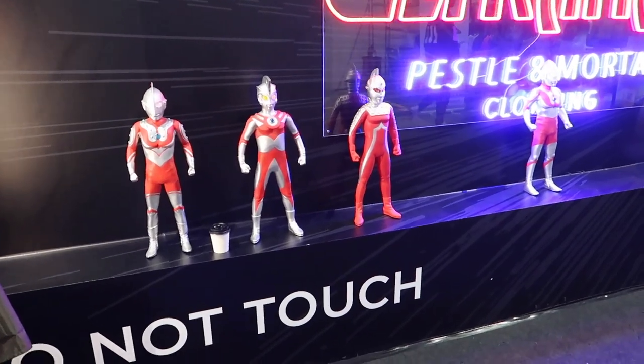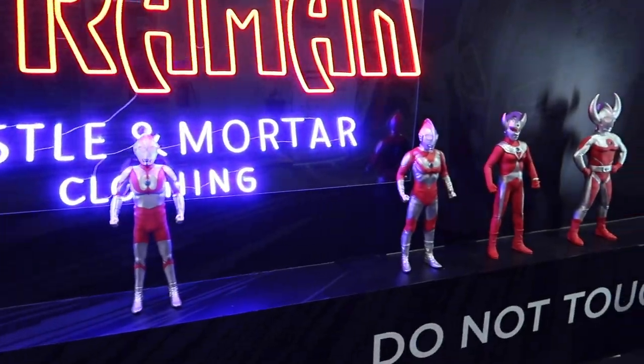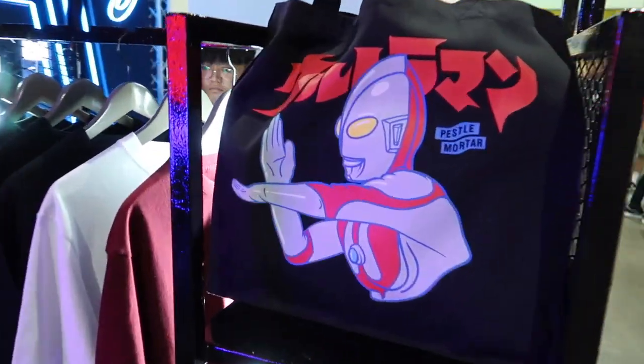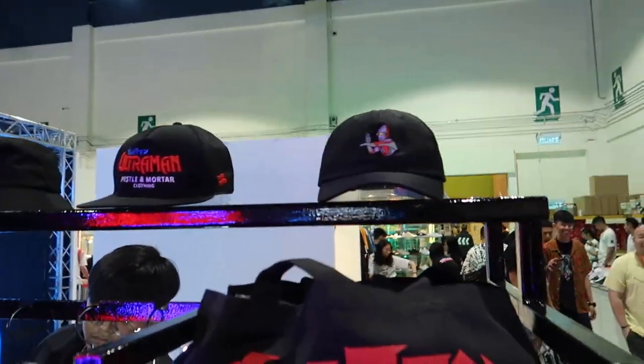Shout out Pesomota for their sick Ultraman collab. If you watched this as a child, these are all the OG ones and I think it's really, really cool. I got a shirt as well — super cool.